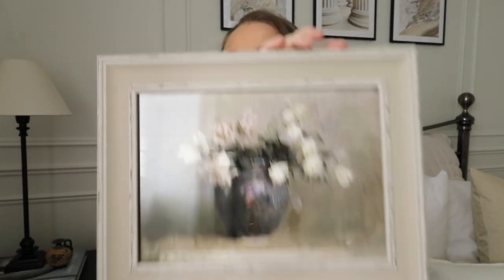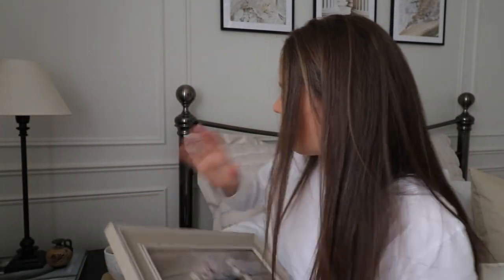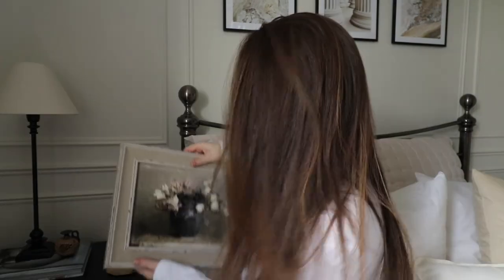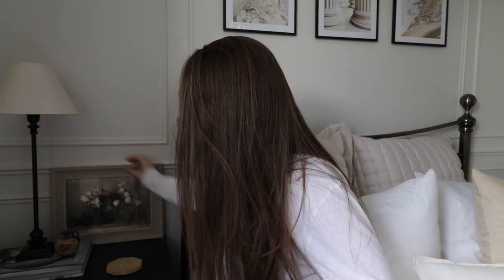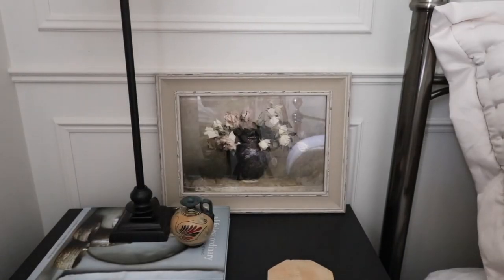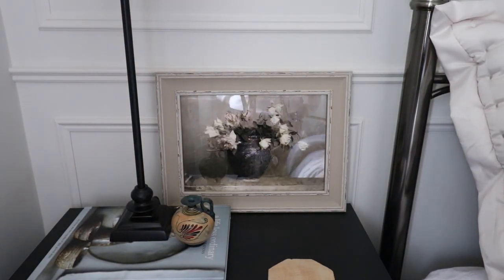Now I've put that in the frame, I think it looks beautiful. I'm very happy with this - it's just how I wanted it to look. My thought was to lean it somewhere in the room. I'm going to put it just there like that, so you can just get an idea of what it would look like. Just brings a little bit of something else into the room.